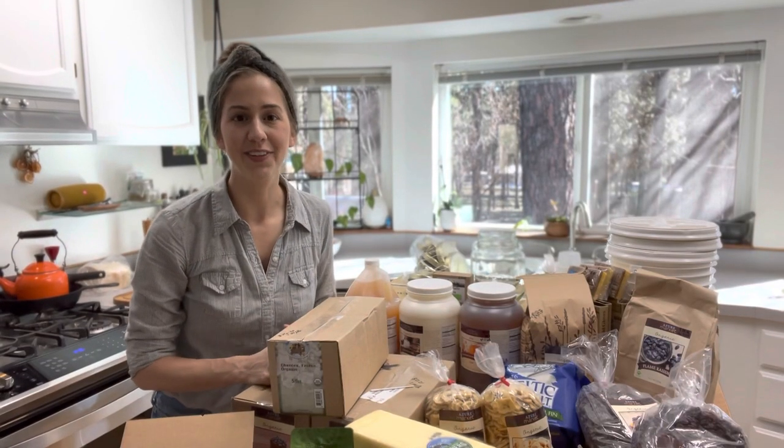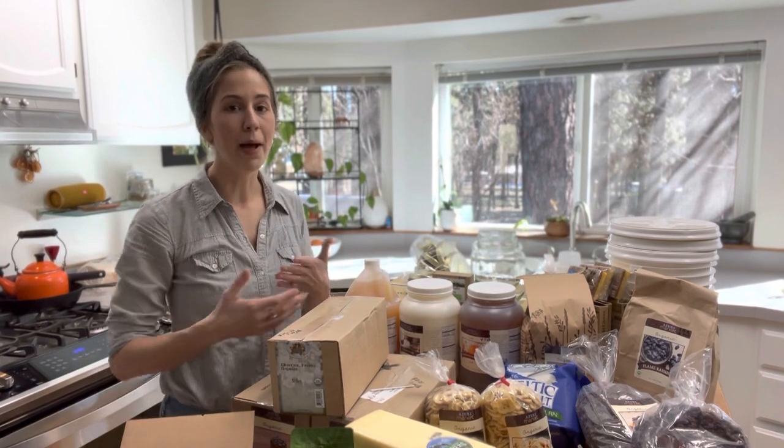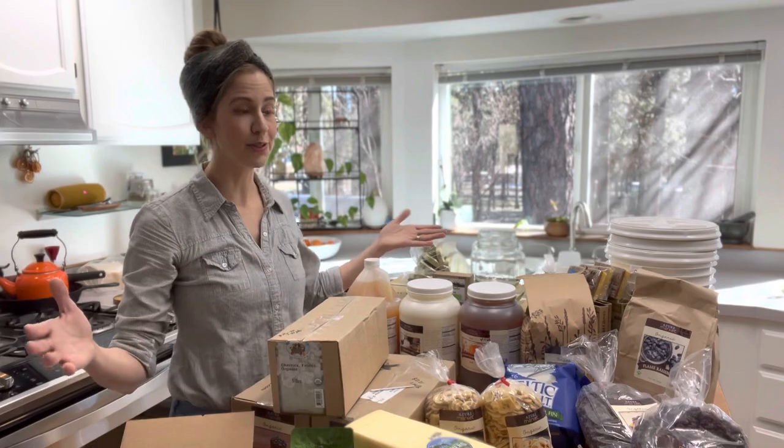Hi friends, welcome back to the channel. If you are new here, my name is Katie and today I'm sharing with you my bulk organic Azure Standard grocery haul.